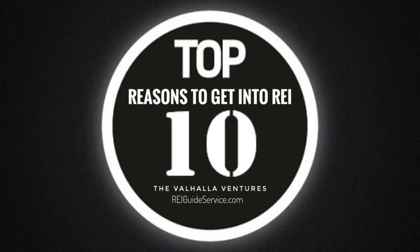Number six: Real Estate Wholesaling. Act as a middleman, finding discounted properties and selling the contracts to other investors for a fee. Wholesaling requires strong networking and negotiation skills.